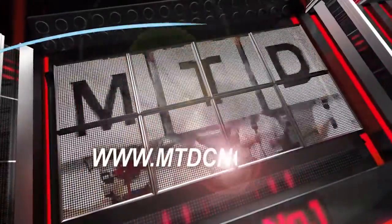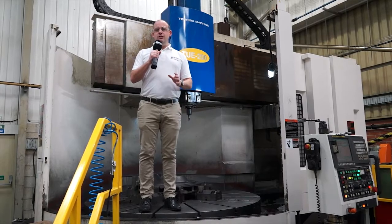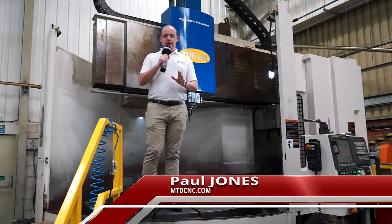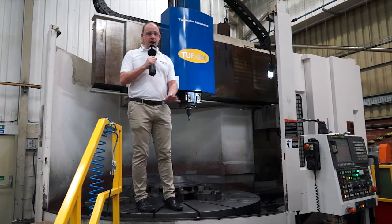MTD CNC bringing you the latest engineering news via video media. I'm at Desmond Engineering in Blidworth in Nottinghamshire. I'm sincerely hoping the operator is not going to press cycle start while I'm standing on this table, so I'm going to be quick.